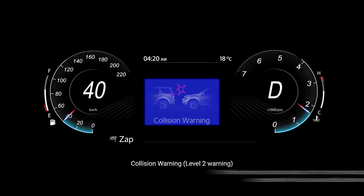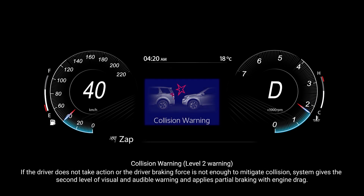Collision warning: if the driver does not take action, or the driver braking force is not enough to mitigate the collision, the system gives the second level of visual and audible warning and applies partial braking with engine drag.